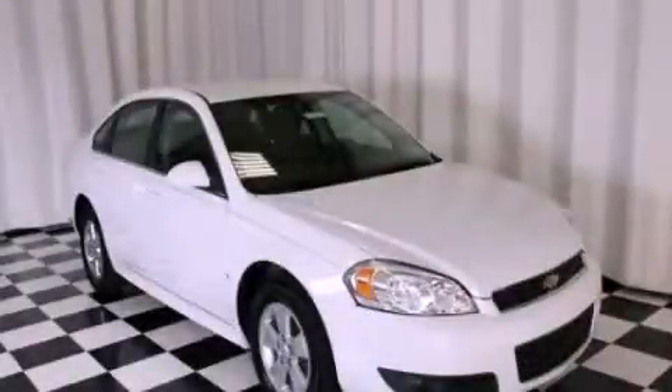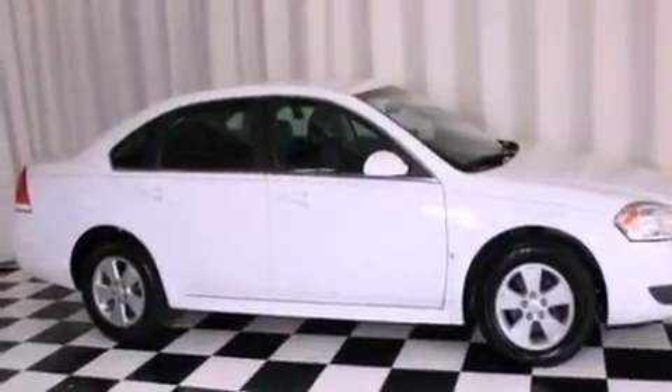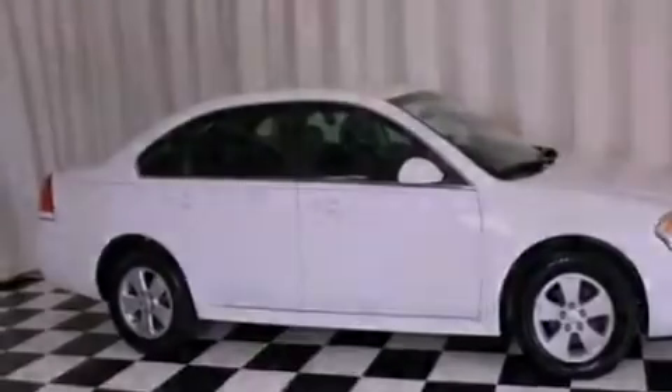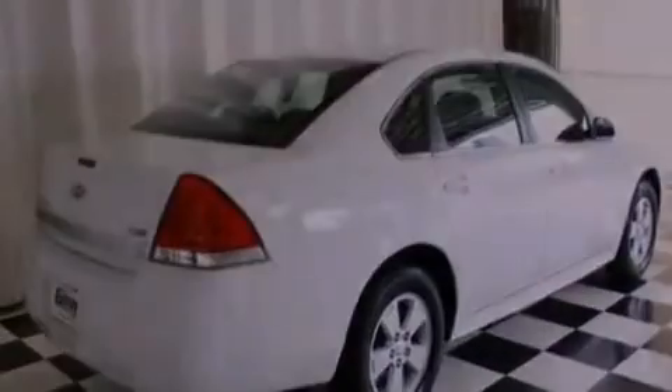This is a 2010 Chevrolet Impala. It has a 3.5-liter six-cylinder engine and a four-speed automatic transmission. It has a clean non-smoker interior and new tires.